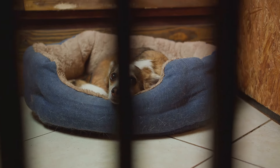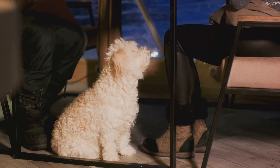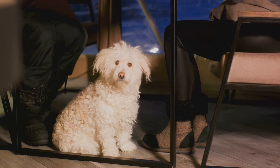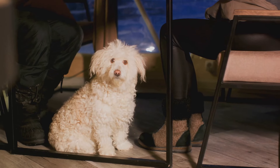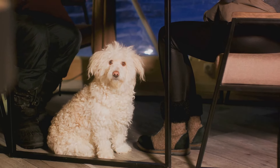Last but not least, ensure that all exits are secure to prevent your pet from escaping in a panic. Remember, a safe environment is a less stressful environment for your pet. And less stress means better health and a higher chance of survival in an emergency. A secure home equals a safer pet.